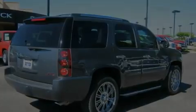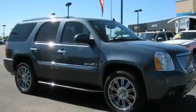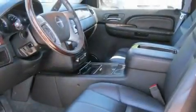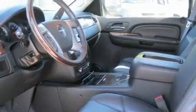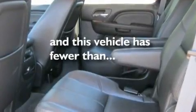Its top features include heated seats, air conditioning, cruise control, a CD player, leather seats, stylish premium wheels, running boards, traction control, a rear window defroster, and this vehicle has less than 29,000 miles.